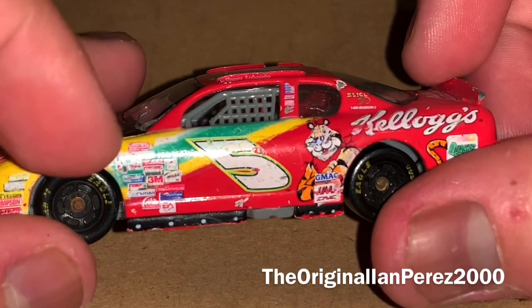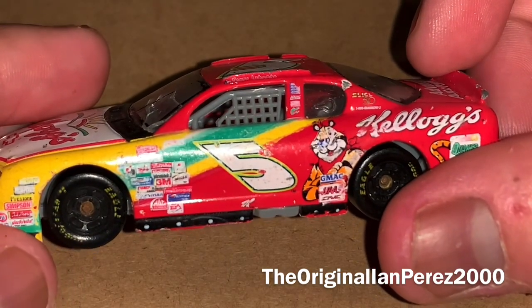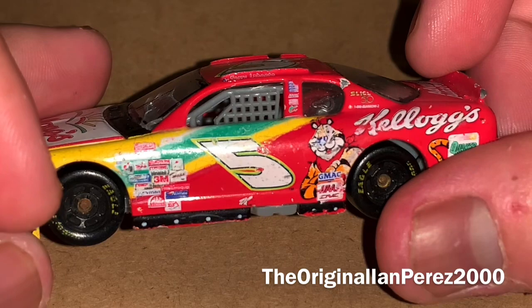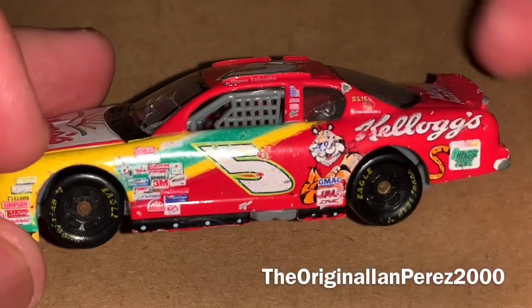And the red, the yellow, the green background design — it doesn't look good in my opinion. I'm not a fan of that design.